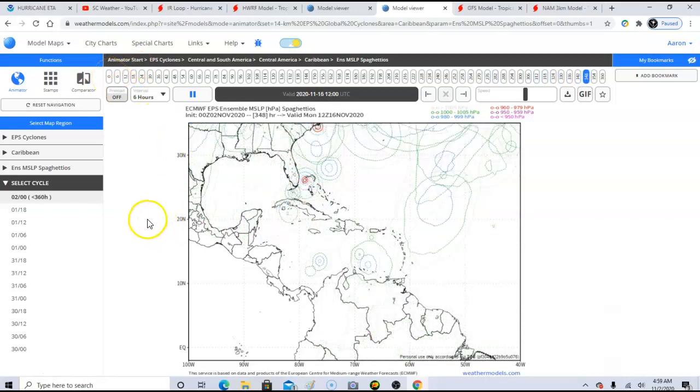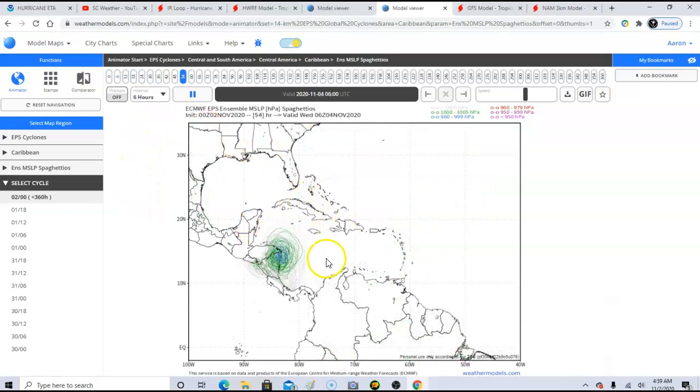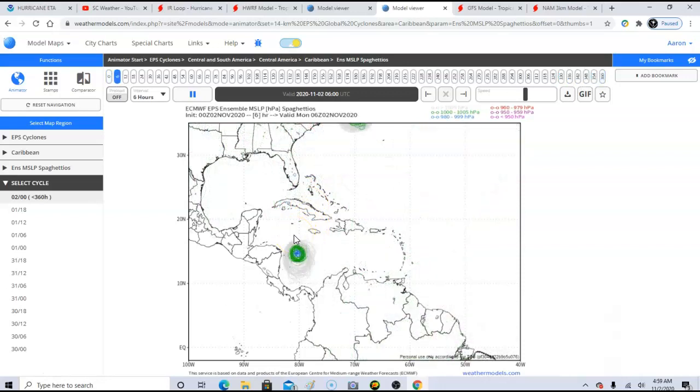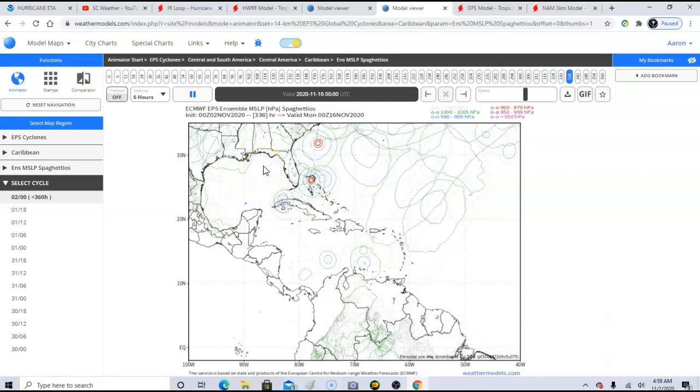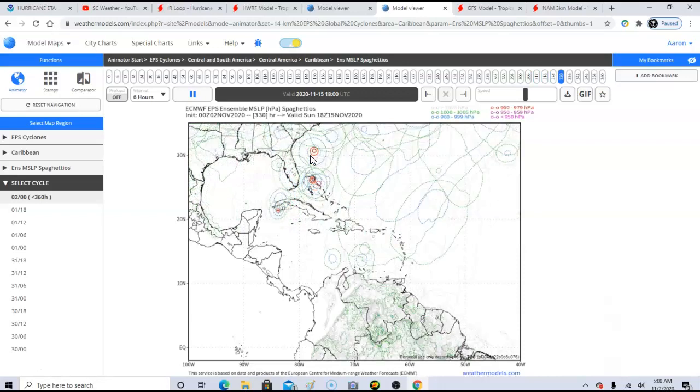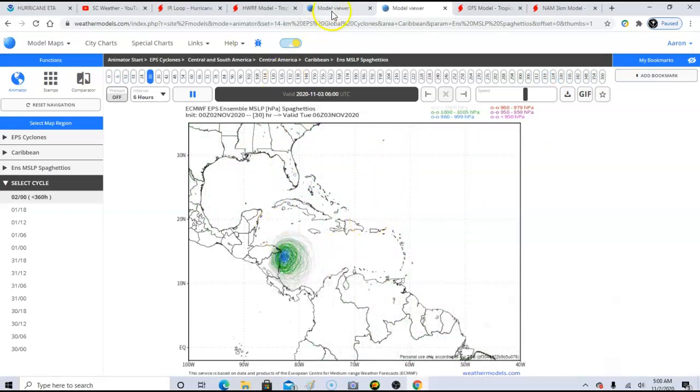Here are the spaghetti ensemble tracks showing where the system could be. Getting into the weekend, it gets back over the western Caribbean and the tracks scatter everywhere. The EPS ensemble is showing that whatever's left of Eta — after hitting Nicaragua and Honduras and getting back over the western Caribbean — could affect the Southeast. This could potentially impact areas like Florida, the eastern Gulf of Mexico, South Carolina, and the rest of the Southeast. This could be a historic storm for the lower 48 — I'm not saying it will be, but the potential is definitely there.